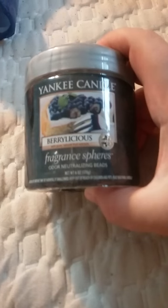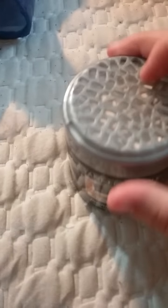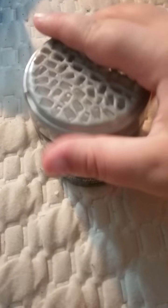And then I have this — it's not actually a candle. It is a Berrylicious fragrance sphere with odor-neutralizing beads. It's not open at the moment, but I actually have a Berrylicious medium jar candle, and I love that scent.